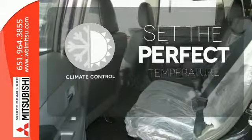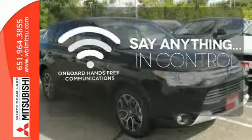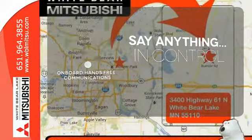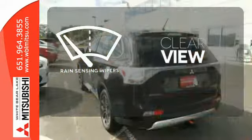The climate control lets you set the temperature exactly where you want it. The power of your voice has never been more clear with onboard hands-free communications. Keep your attention where it's needed and let the rain sensing wipers maintain a clear view.